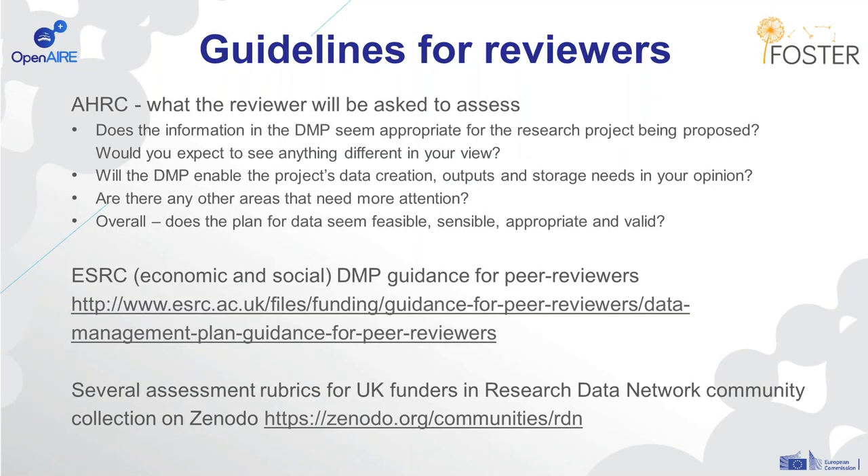A number of funders have guidelines for reviewers on assessing data management plans. The AHRC asks whether the information in the DMP is appropriate and whether the plan seems feasible and valid overall. The ESRC — the Economic and Social Research Council — has a whole document of guidelines for peer reviewers, which can be a really useful resource if you're looking at assessing DMPs. In the UK, the RDM support community has been developing a series of rubrics based on the different funder templates, and you can see a number of these on the Research Data Network community collection on Zenodo.